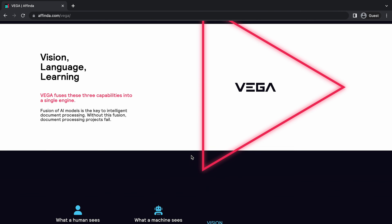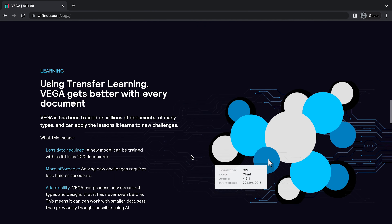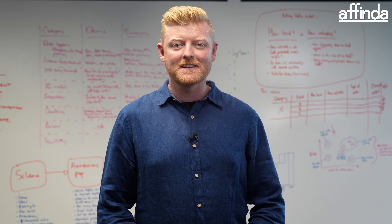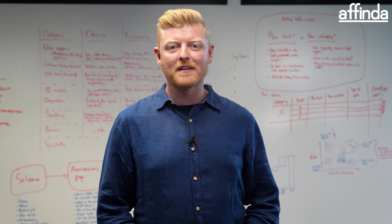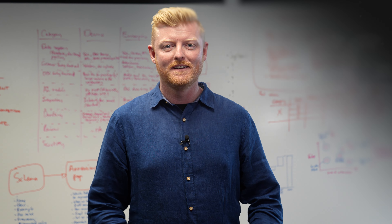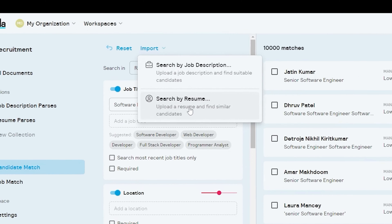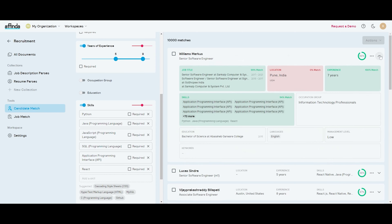This is all powered by our document AI, Vega, which is able to understand CVs in a way that no other tech can. But what if you have a candidate that you really like and you want to find people in your database just like them? All you need to do is upload their CV, and Vega will show you all the candidates that are most similar to them.